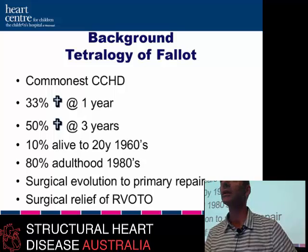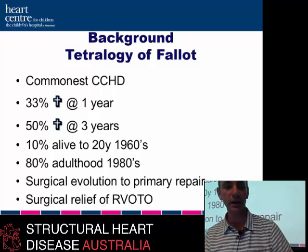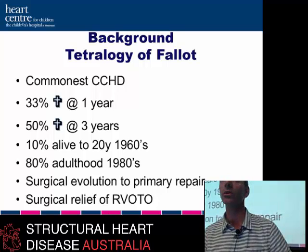A little bit of background — this is a complement to the congenital cardiac surgeons. Looking at the background history of Tetralogy of Fallot, which is the commonest congenital cyanotic condition, historically there was a 33% mortality in untreated patients at one year, 50% mortality at three years, and only 10% alive at 20 years in the 1960s. By the 1980s, probably 80% of these patients are now surviving to adulthood.